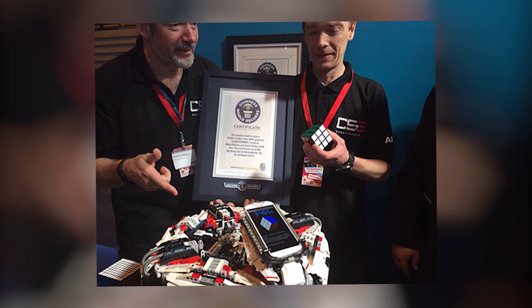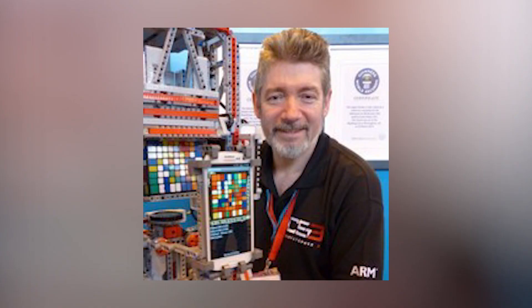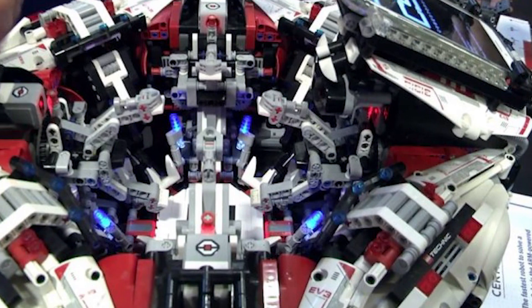They used a Samsung Galaxy S4 for their brain, which they enhanced with an Exynos 5 octa-core processor. Eight additional processors power the LEGO Mindstorm's bricks, which in turn control the movement of the four robot legs.